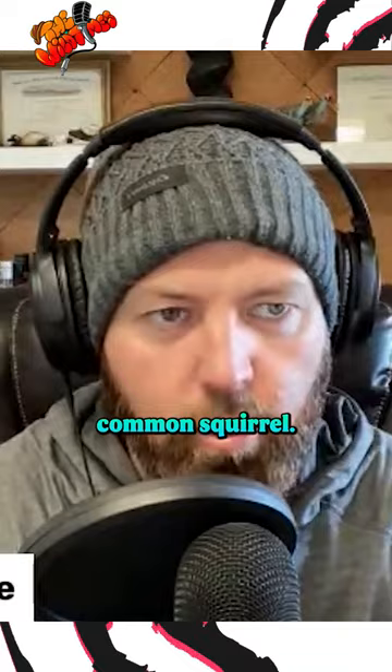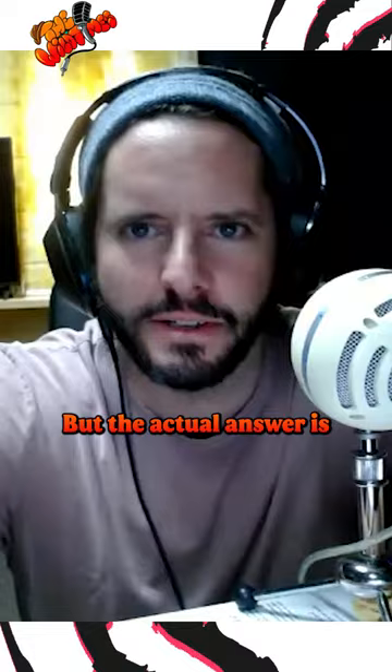What about the flying squirrel? I'll go with bat. I'll go common squirrel. Common squirrel would be the more reasonable answer than bat, but the actual answer is porcupine. Really? Wow.